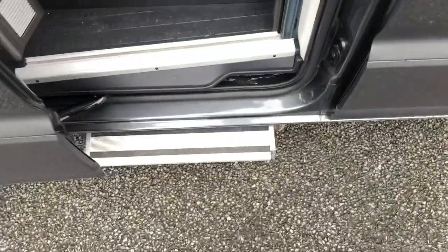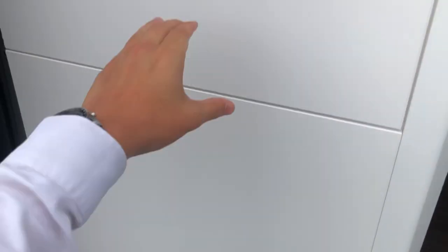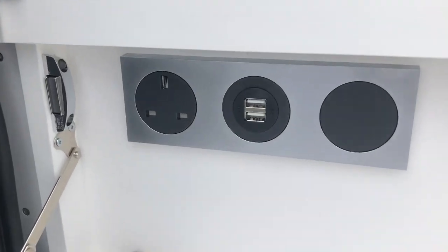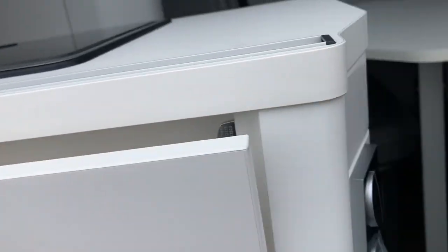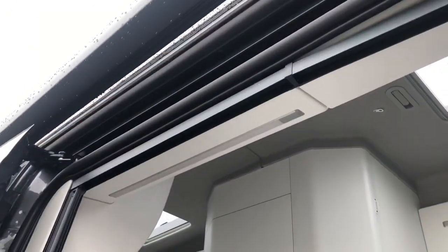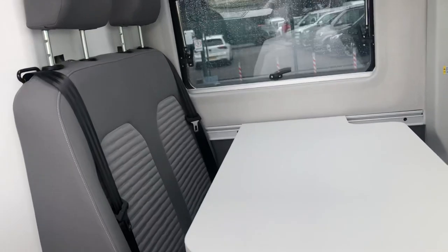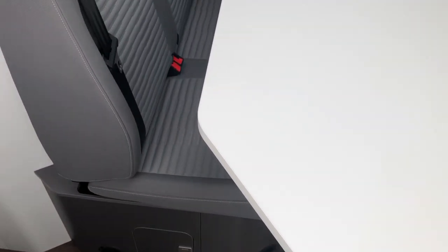Up to the side you can see your side steps open at the same time. There are also plugs and USB ports here, as well as the outdoor light just here as well.